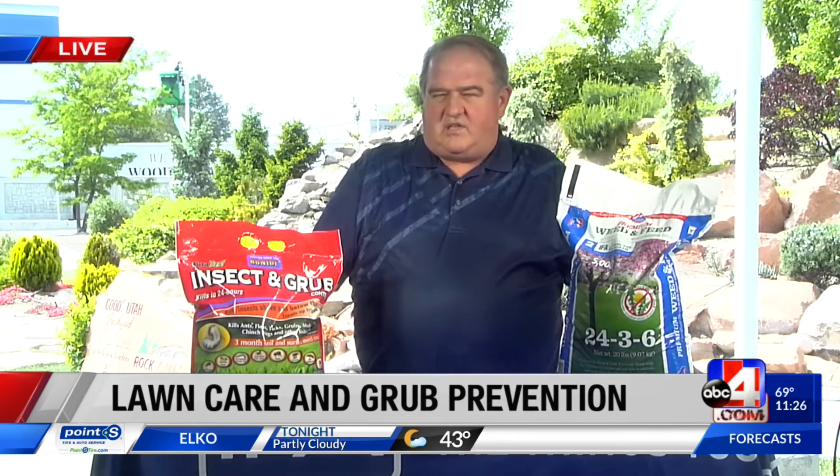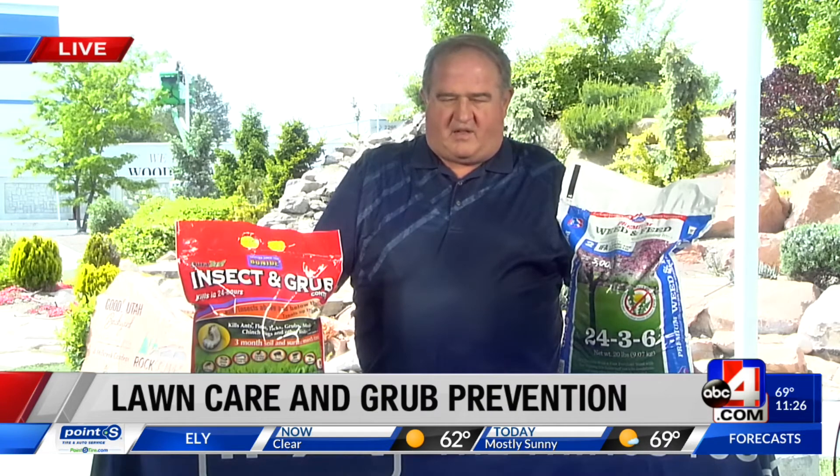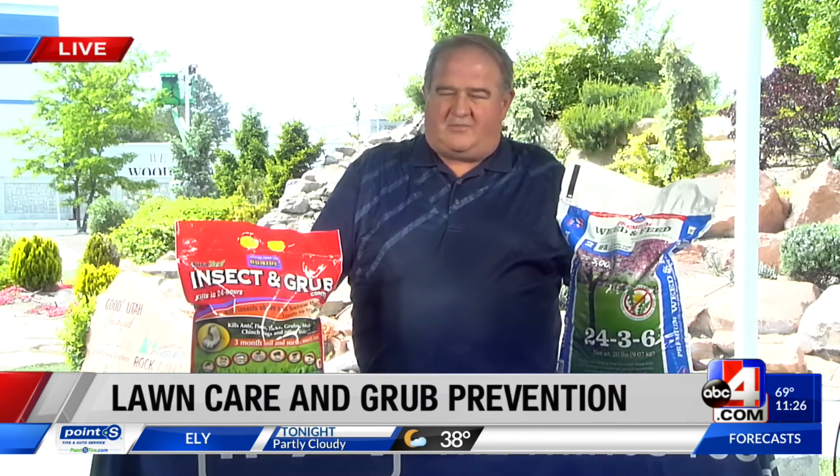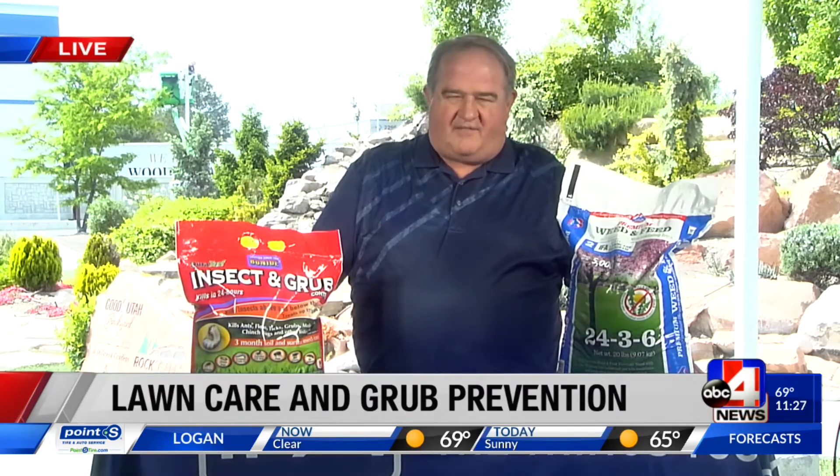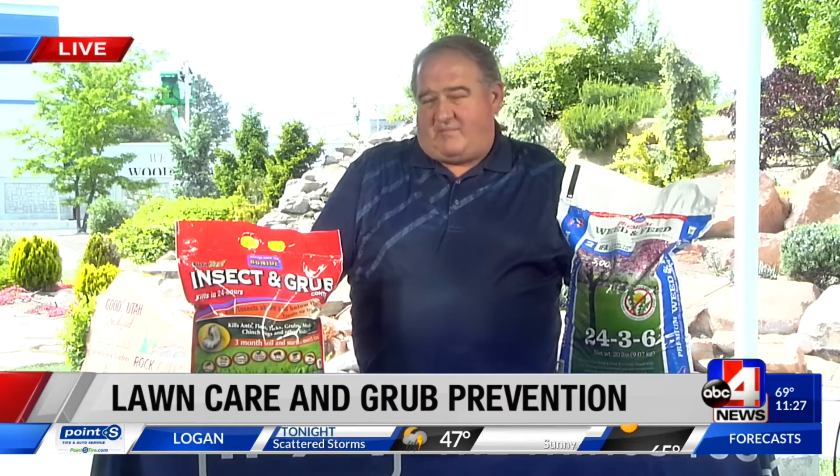About just keeping my lawn healthy — I know IFA Country Stores has a system that everybody loves. The very best way to control weeds and bugs is to have a healthy lawn. If you'll use our four-step program, you'll really increase the health of your lawn and it will perform better and better all the time. We have just a few weeks left that we can use the weed and feed — when it gets too hot it's not effective and can actually cause other damage. When we're consistently above 85 degrees, we want you to stop using weed and feed and start thinking about our summer blend.